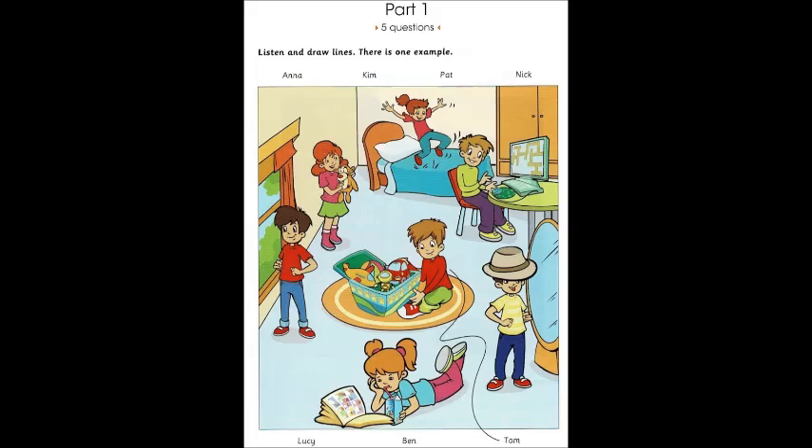Who's the boy playing a computer game with the purple trousers? His name is Nick. He's new at school. Does he like computer games? Oh, yes. And he's good.